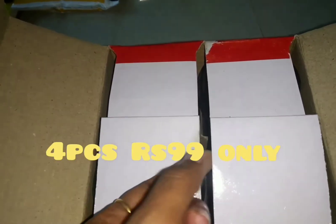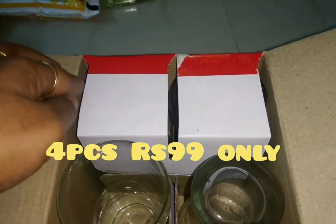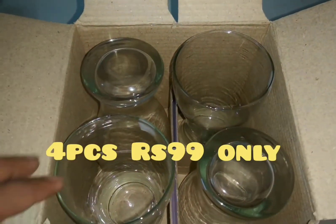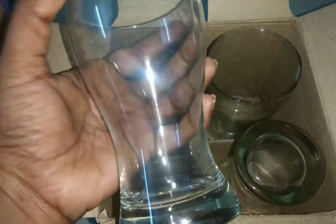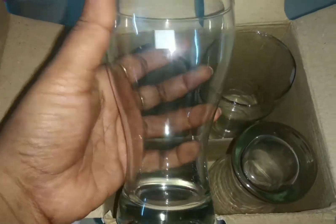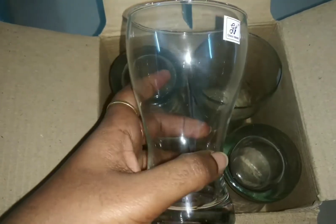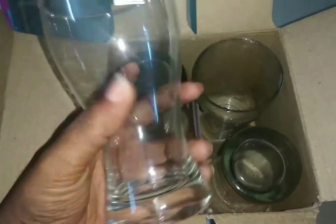You can see this Canadian glass, it's very nice. This is a nice offer. This is $200. This is a nice offer.